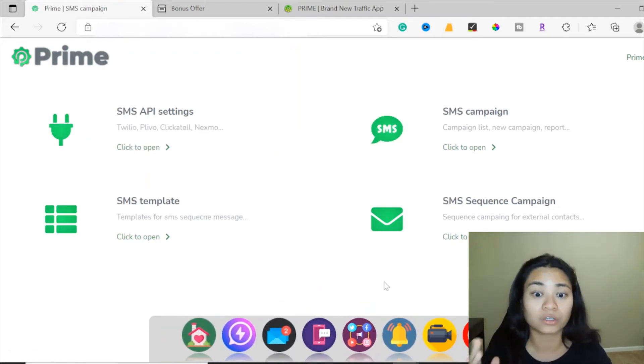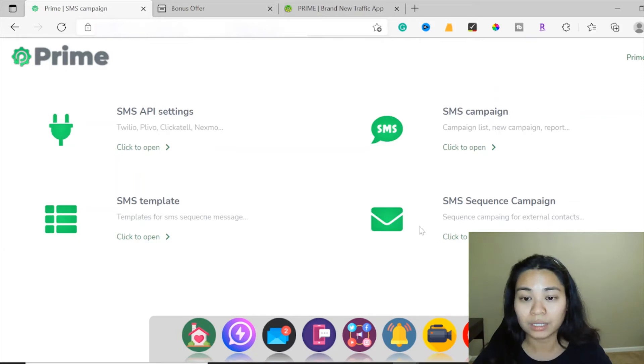Everyone has their own phone, so take advantage of the SMS marketing tools with the options here. This is the SMS API settings with Twilio, Plivo, ClickSend, and more. Here is where you can access SMS templates for sequence messages, the SMS campaign list for creating new campaigns, and the SMS sequence campaign section.